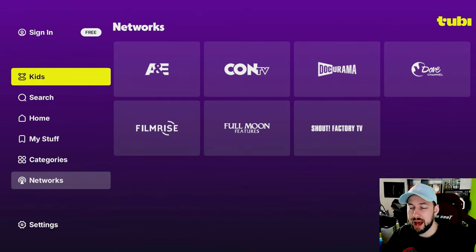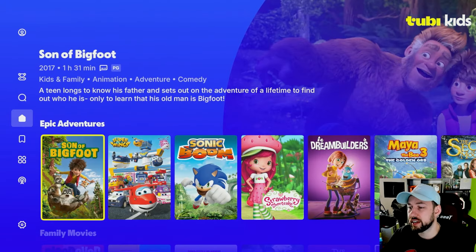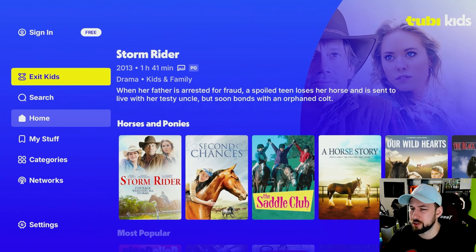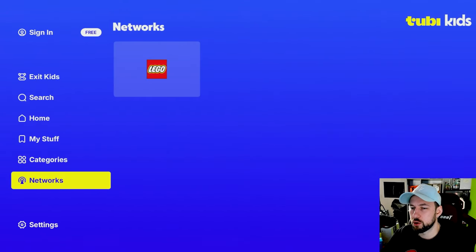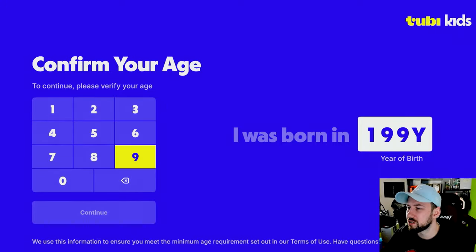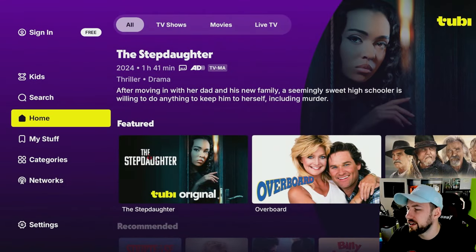One of the favorite menus in here is the kids menu — Tubi Kids. You can just throw your kids on it and they can scroll through and watch whatever they want because it's all appropriate. It stays locked to some extent, with a pretty good variety from Yu-Gi-Oh to Pokémon. When you're about to exit, you have to enter your age, which helps since a little kid might not be able to enter a correct birth date.